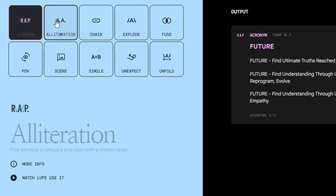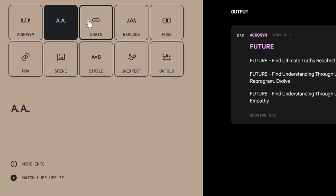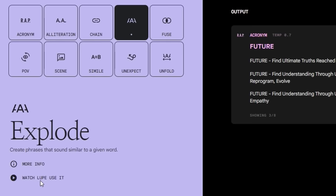They have an alliteration tool to find words starting with a chosen letter, a chain tool to build a sequence of words where each word relates to the last, an 'explode' tool to create phrases that sound similar to a given word, and a 'fuse' tool to find similarities between unrelated things. It's really helpful if you're trying to write and the right words just aren't coming to mind.